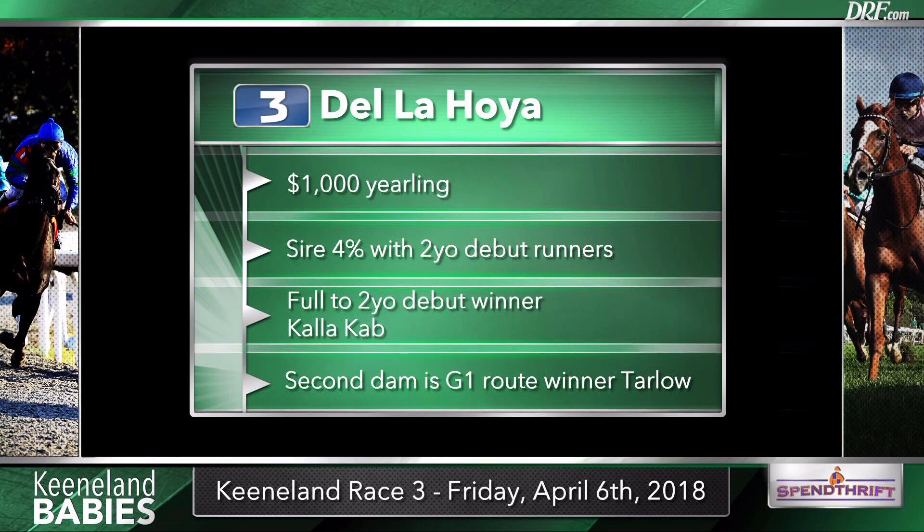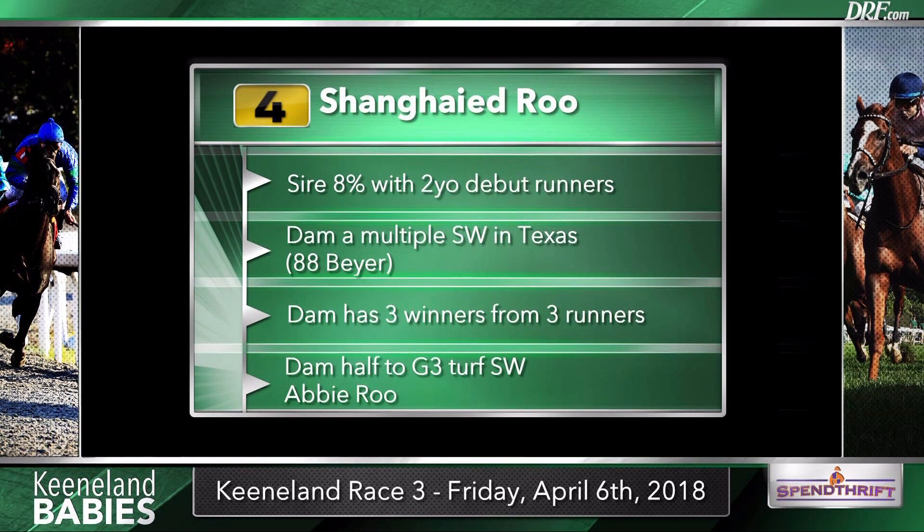Trainer Brett Calhoun has the Two True Saint in race one and the four Shanghai'd Rue in this race — they appear to have been working in company. This horse is by Shanghai Bobby. The dam was okay, a multiple stakes winner in Texas with a career best Beyer of 88, with a 100% win rate from runner-runner, and the dam's a half to a graded stakes winner. This one wouldn't be a surprise coming off a bullet work at Evangeline. Shanghai Bobby's first two-year-olds were very well regarded. He was supposed to light the world on fire last year, and did well enough to finish fourth on the freshman sire list in a very competitive year.